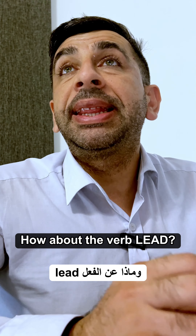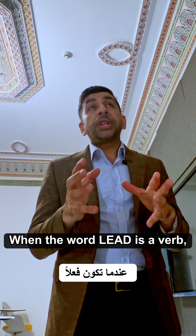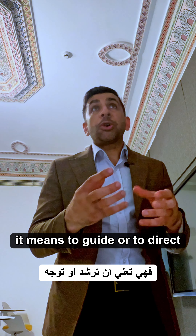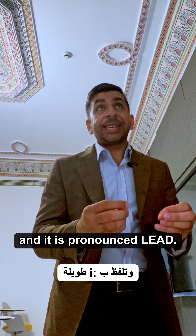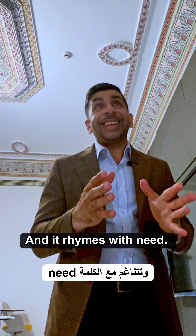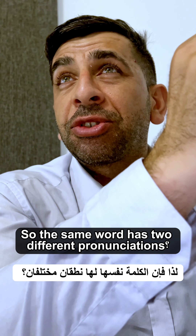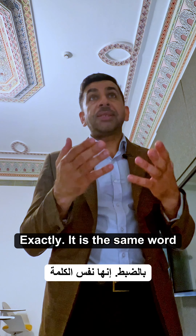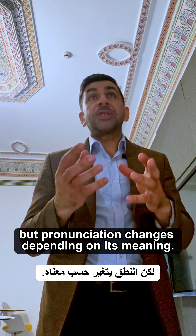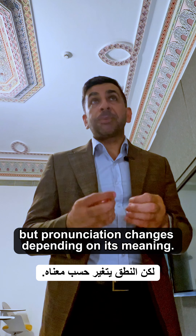How about the verb lead? When the word lead is a verb, it means to guide or to direct, and it is pronounced 'lead' — it rhymes with 'need'. So the same word has two different pronunciations. Exactly.